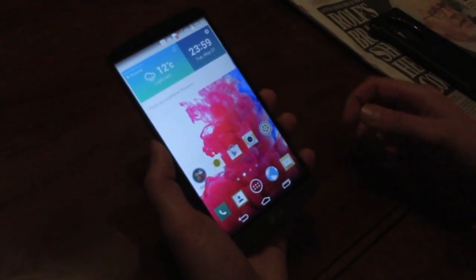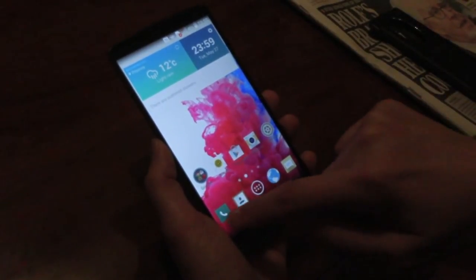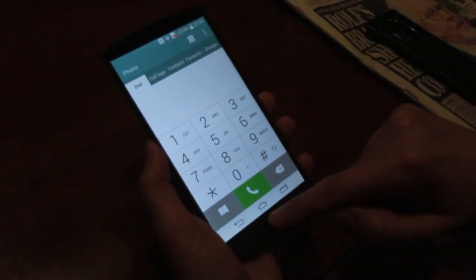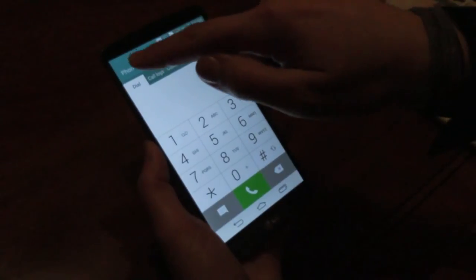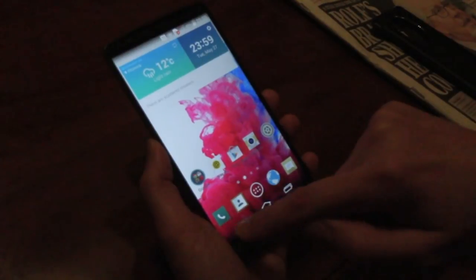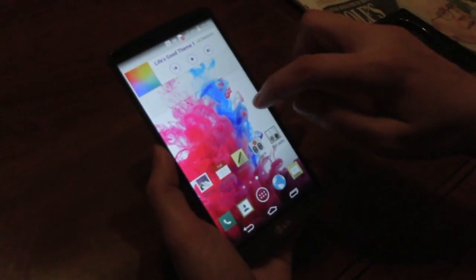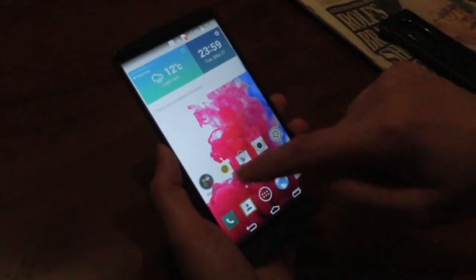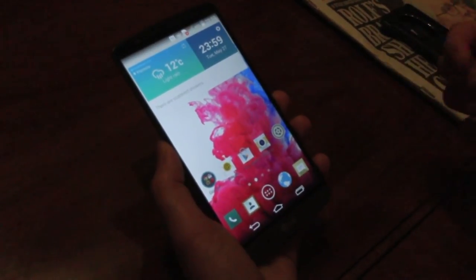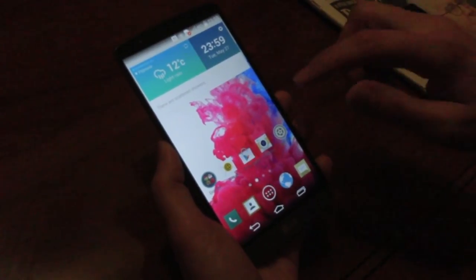This is the user interface on the LG G3. As you can see, we have color-coded some of the most used applications, so if you click on the dial, it actually matches the color of the icon. All of the icons have been flattened to become more minimalistic, and in a way a little bit more Nordic, I would say.